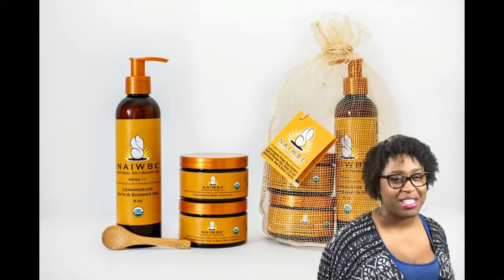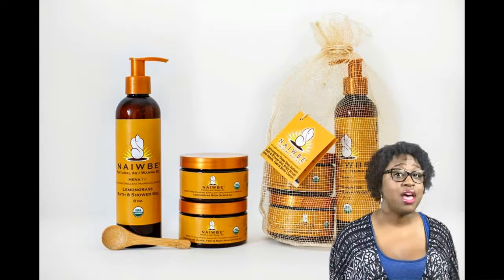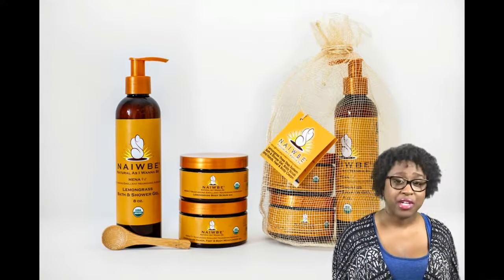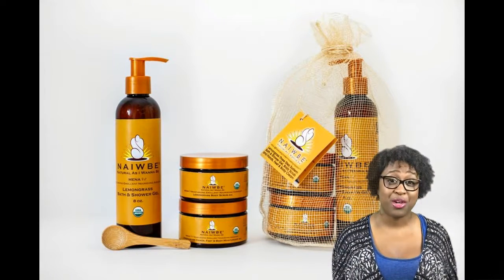Our lemongrass three-step system helps heal dry skin conditions associated with eczema, psoriasis, diabetes, lupus, hypothyroidism, sunburn, minor burns, medications, and medical treatments.